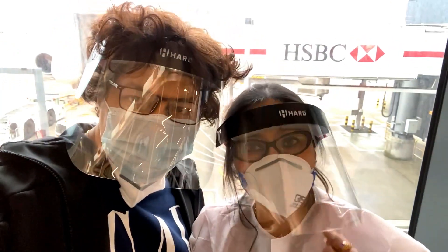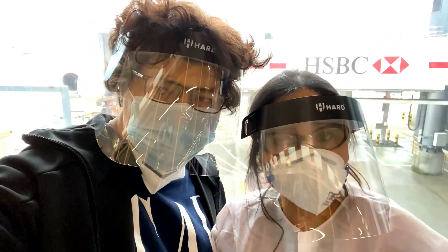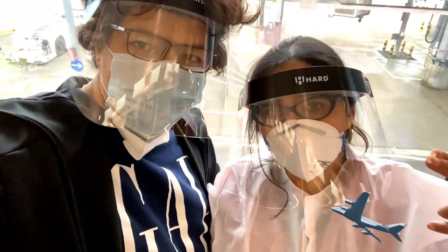So finally, we are wearing the PPE kit. There is a visor, there is a mask — fully protection checked. And now heading towards India.